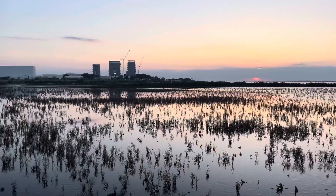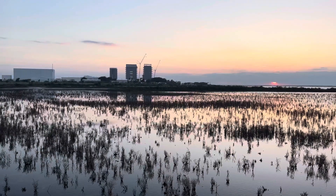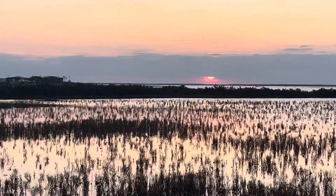It is a beautiful evening. We are just to the northeast of Boca Chica Village. You can see the sun is setting. Very beautiful.